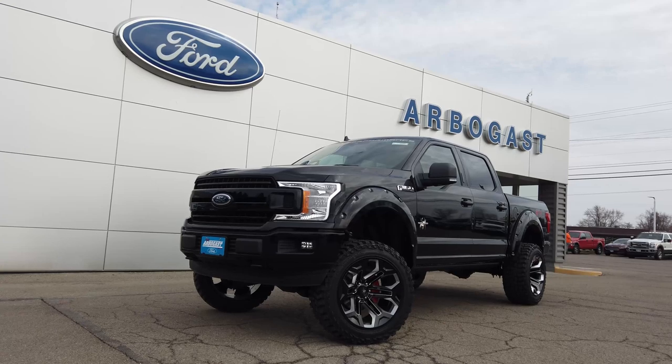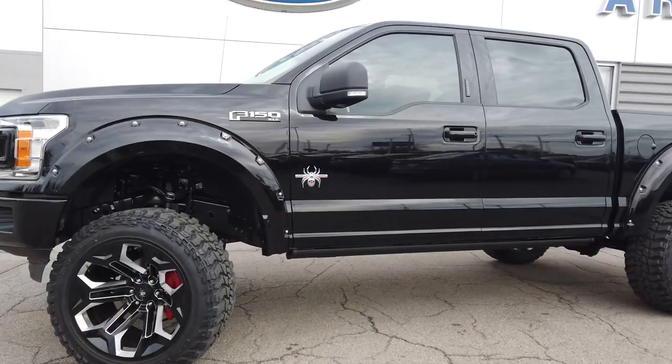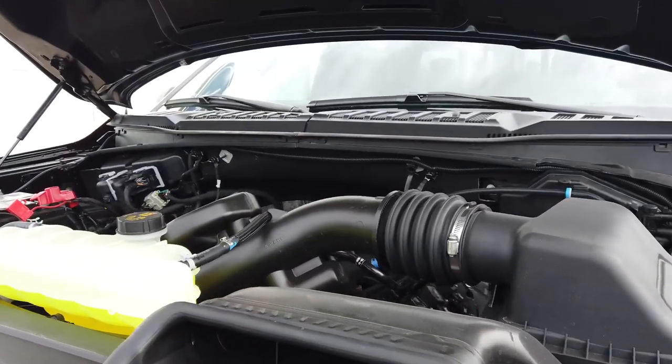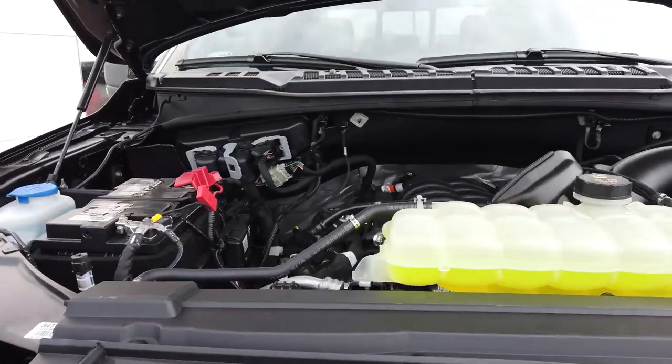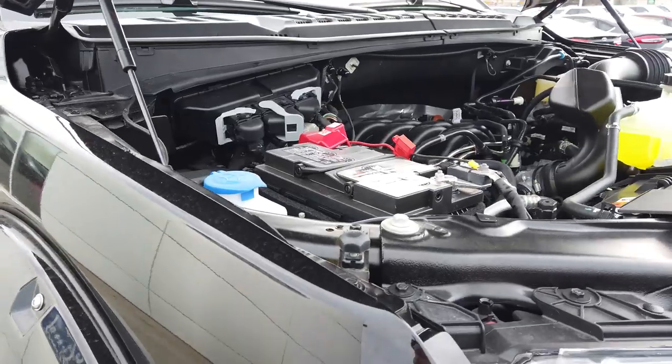This is a 2020 Ford F-150 XLT SCA Black Widow lifted truck. This is a four-wheel drive, four-door super crew cab body style. Under the hood you have a 5.0 liter V8 engine with start-stop technology, flex fuel, and an automatic electronic 10-speed transmission with select shift.